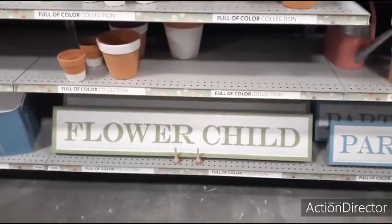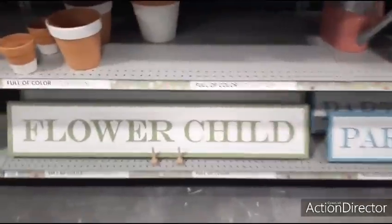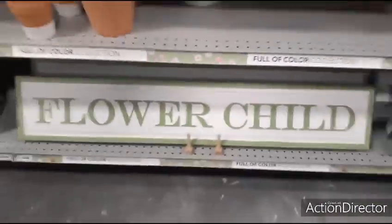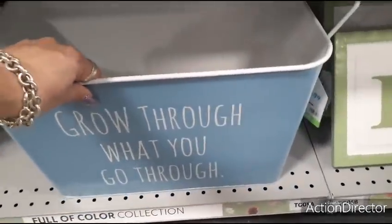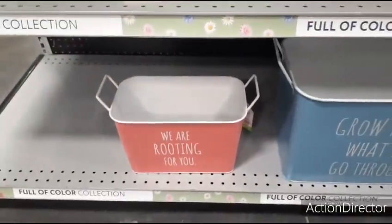Look at these cute signs — it's a flower child, party time! I love the green and the white. Let's take a look — $29.99. 'Grow through what you go through,' $29.99. Wouldn't that be awesome if it was $9.99 though? $19.99 — 'we are rooting for you.'